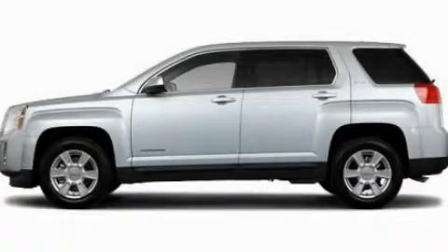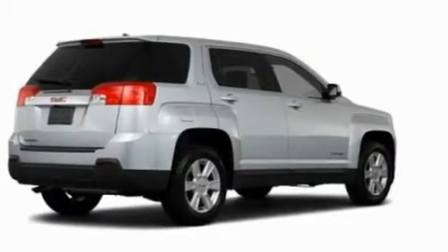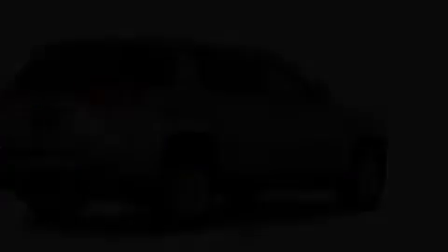This is a 2011 GMC Terrain, a car-like ride in space like an SUV. It has a four-cylinder engine and an automatic transmission.